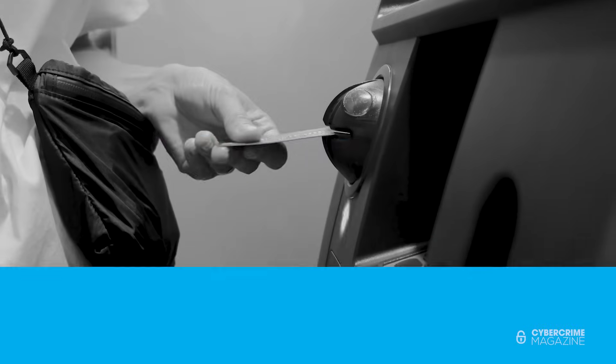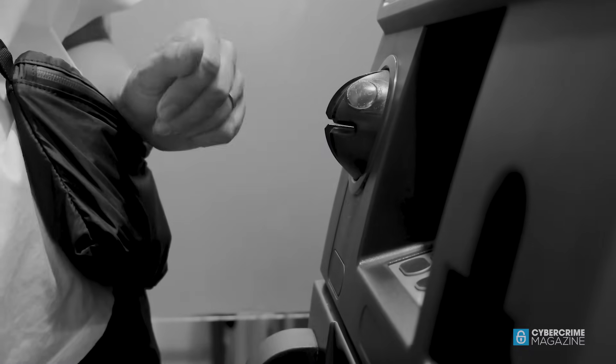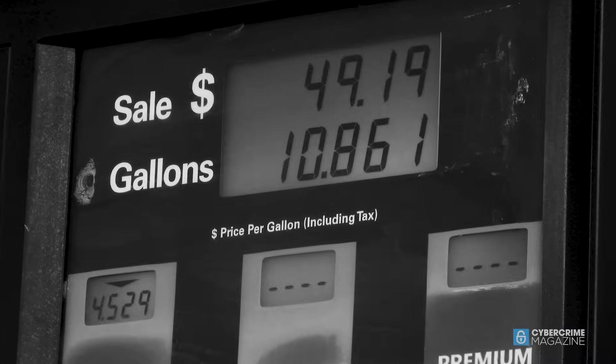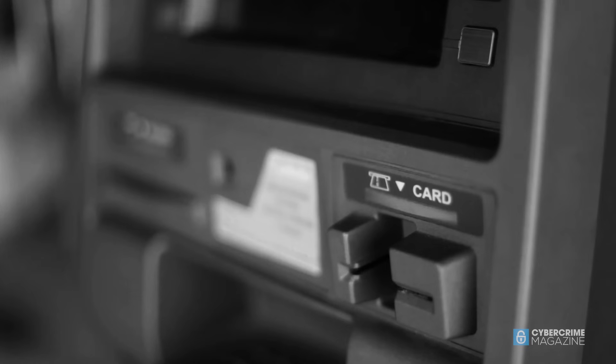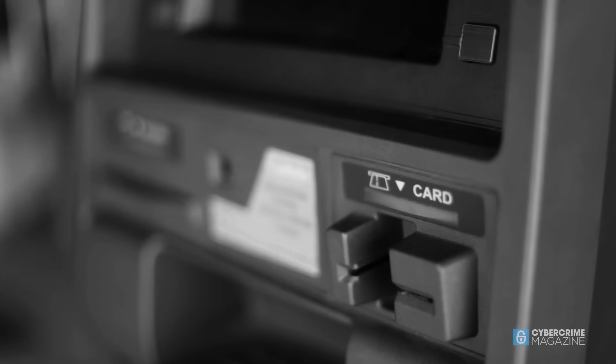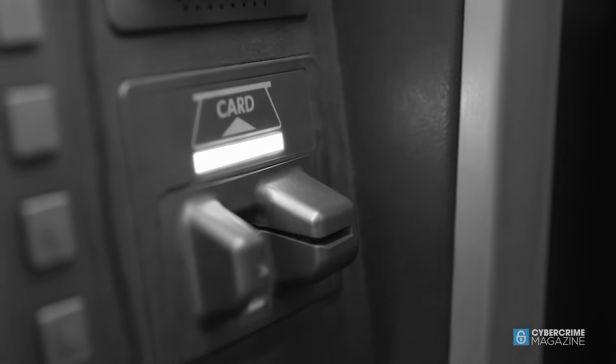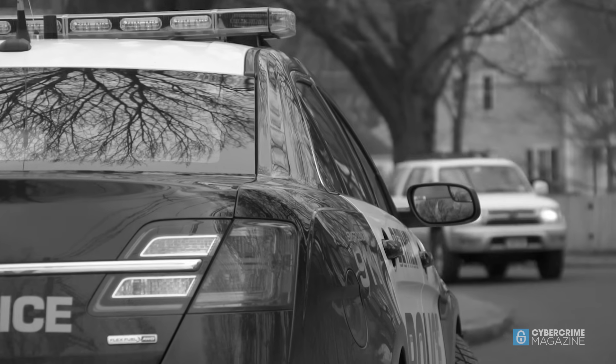For consumers, the risk of skimmers is hard to escape. These devices, which are inserted into the card slots of ATMs, gas pumps, parking meters, and other payment devices to secretly capture cardholder data, are nearly undetectable and have become so common in recent years that Secret Service raids unmask them regularly.